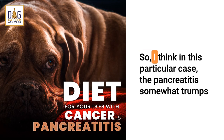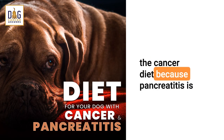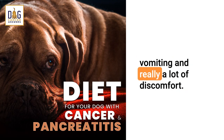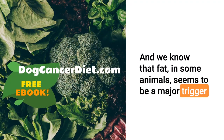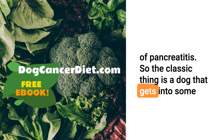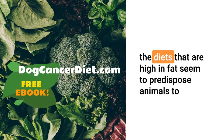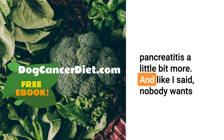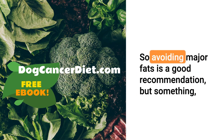What do you think, Dr. Nancy? I think in this particular case, the pancreatitis somewhat trumps the cancer diet, because pancreatitis is associated with being pretty miserable and vomiting and really a lot of discomfort. We know that fat in some animals seems to be a major trigger of pancreatitis. The classic thing is a dog that gets into some bacon grease and then starts getting very, very sick from it. Diets that are high in fat seem to predispose animals to pancreatitis, and nobody wants to be vomiting when you've got cancer on top of everything else. So avoiding major fats is a good recommendation.